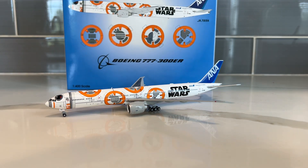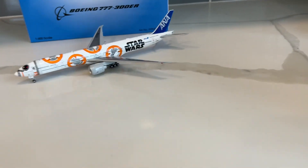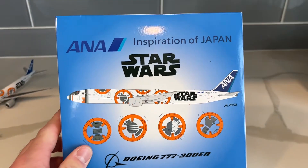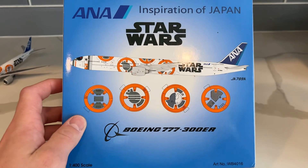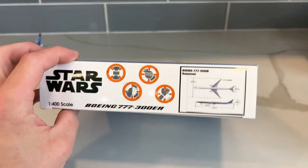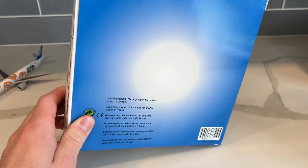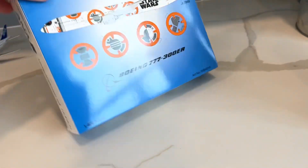I'll have a backstory on how I got this and why I even have it, because I was technically never even supposed to have this. Let's first go over the box. We have ANA, Inspiration of Japan, the rendering of the aircraft, the rendering of BB-8 as well. Definitely a different box than the other ones — just a blue background.